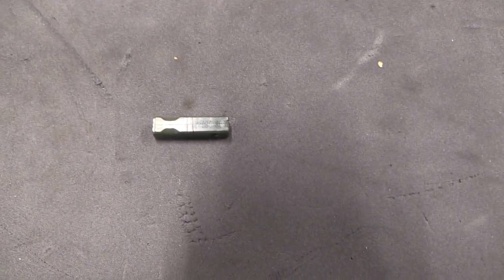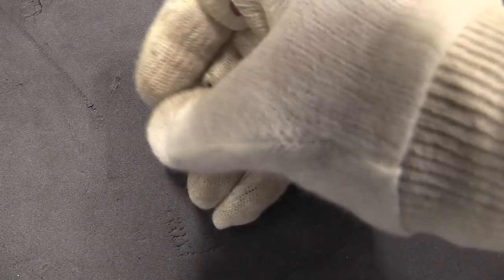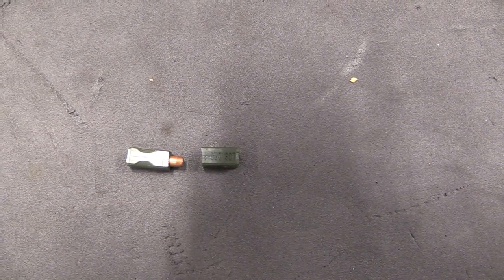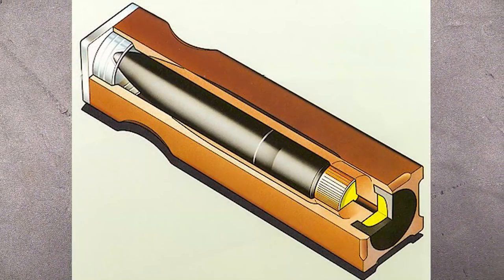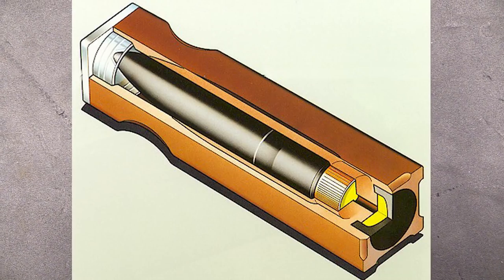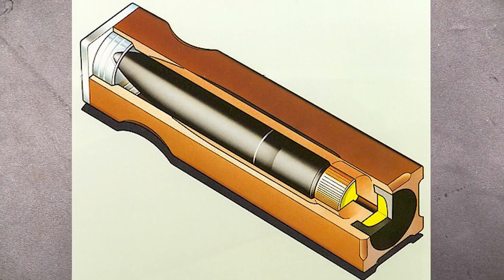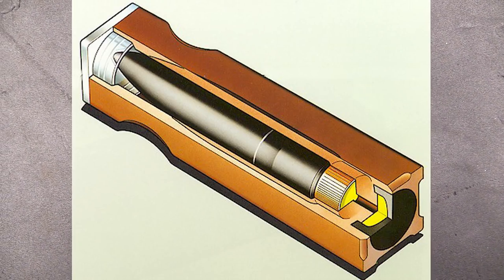Here we have a dummy round — we can open it up and let you have a look. When ignited, there was an initiator pellet which pushed the bullet into the bore, and then the rest of the casing, which was the propellant, was ignited and pushed the bullet out at high pressure.